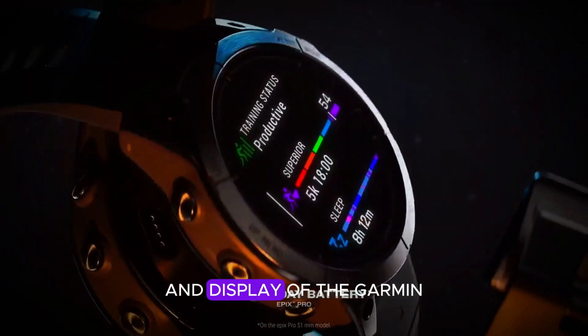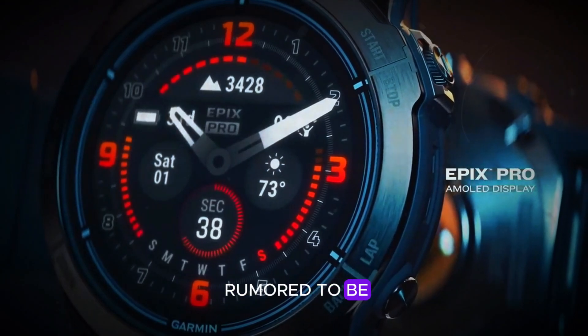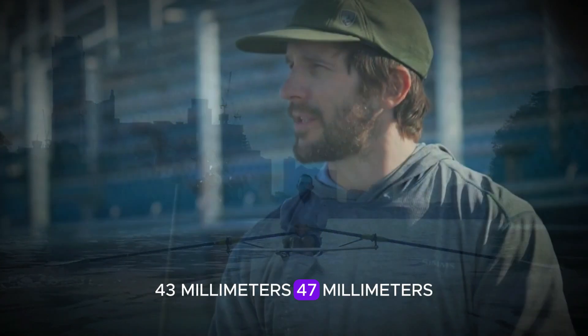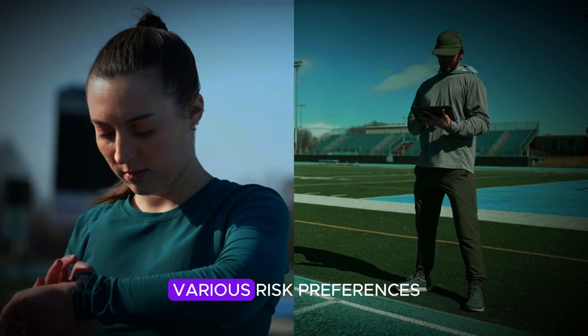Let's start by exploring the design and display of the Garmin Fenix 8 Pro. This versatile smartwatch is rumored to be available in three different sizes: 43mm, 47mm, and 51mm. This range ensures it caters to various wrist preferences.